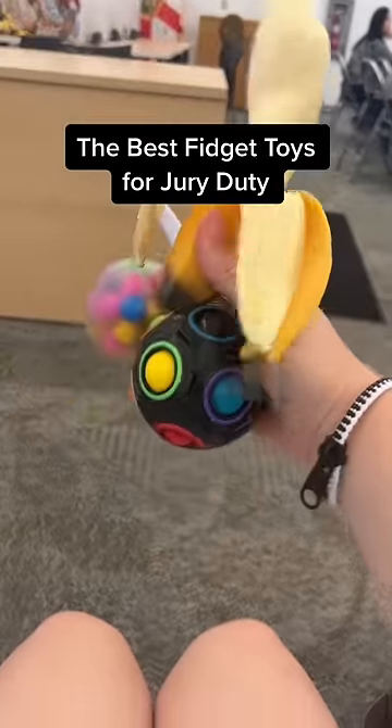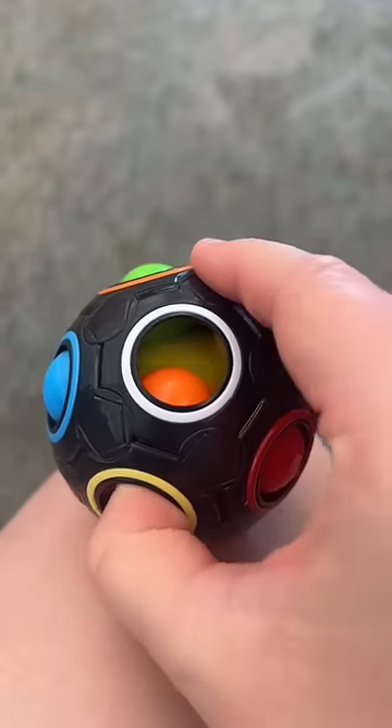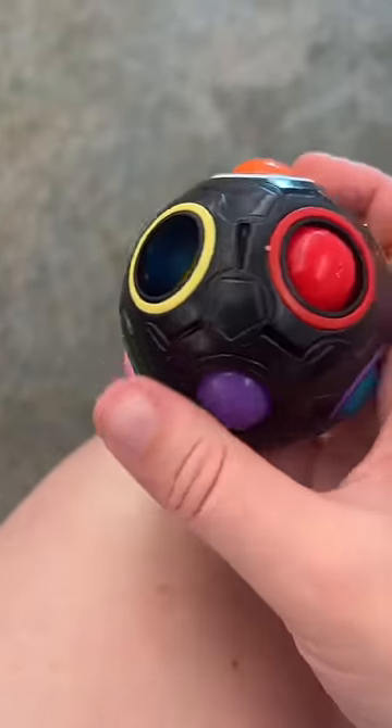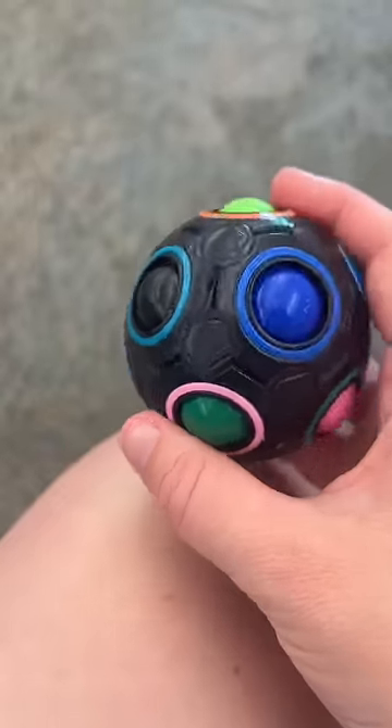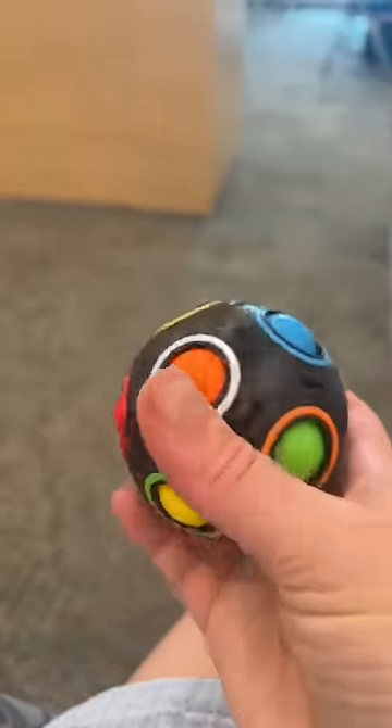The best fidget toys for when you have jury duty. I highly recommend a puzzle ball. There is a lot of waiting at the courthouse — you're just matching the correct ball to the circle. It is fairly easy, but keeps your mind active while you wait.